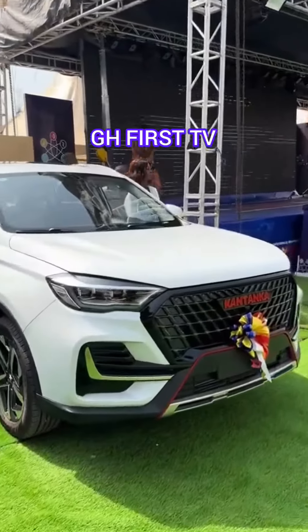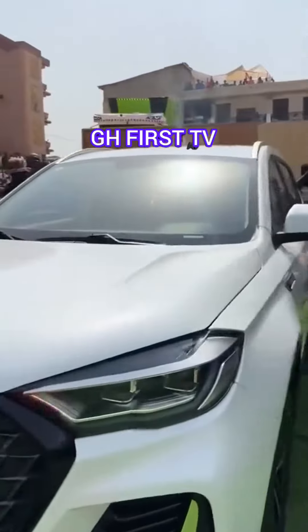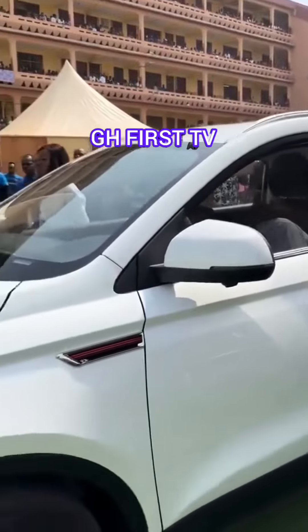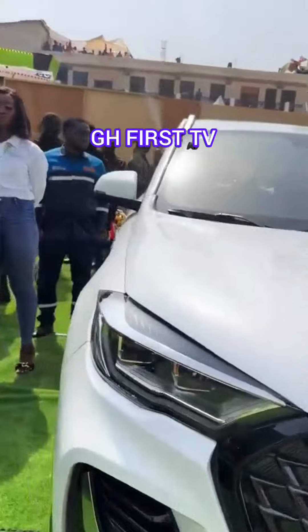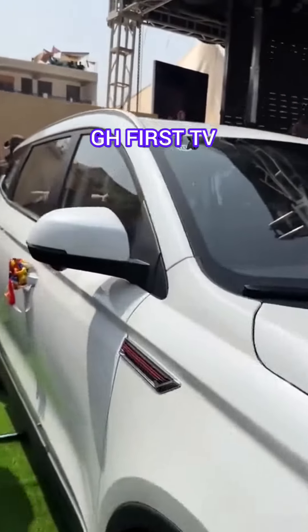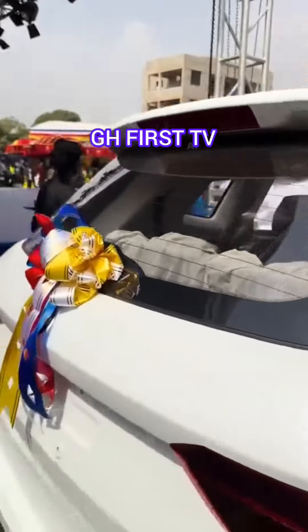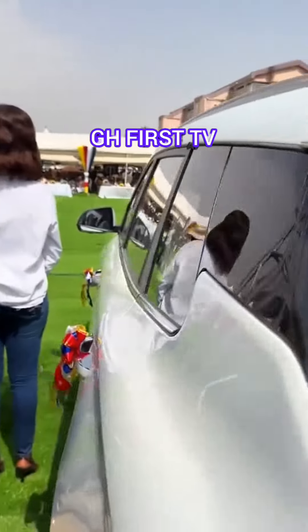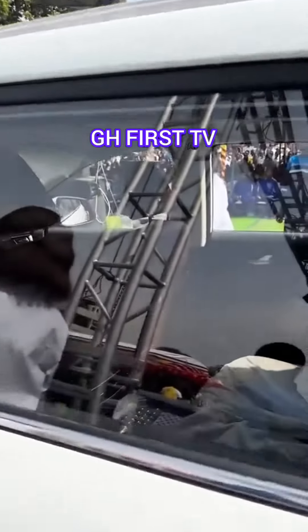Hello guys, so I witnessed the Kantanka Ghana Tech Expo today and this is the amazing vehicle manufactured by the Kantanka Automobile Company right here in Ghana. This car is very luxurious. Just check out the car — we've been saying a lot about Kantanka cars but trust me, this car is just amazing. This car is very beautiful and even from the outside, you can see the luxury bit of it.